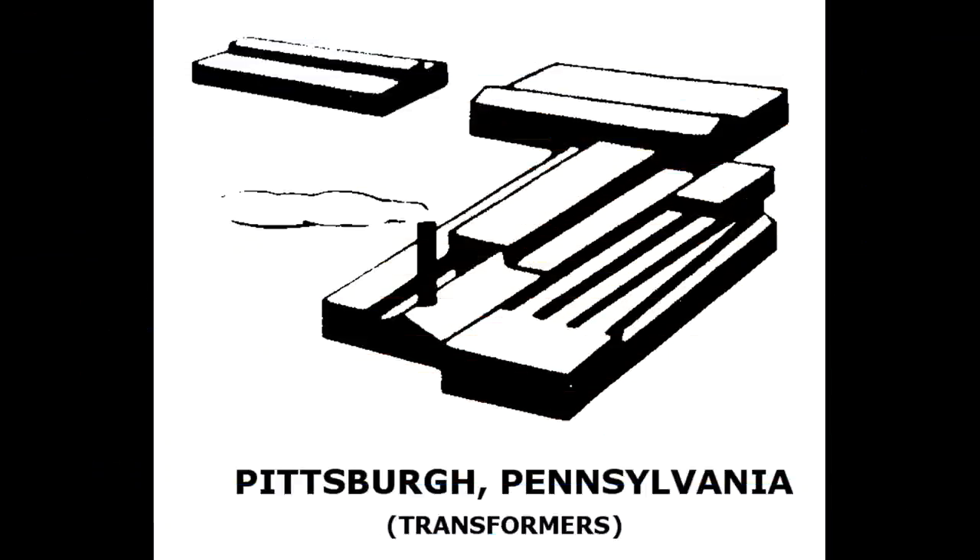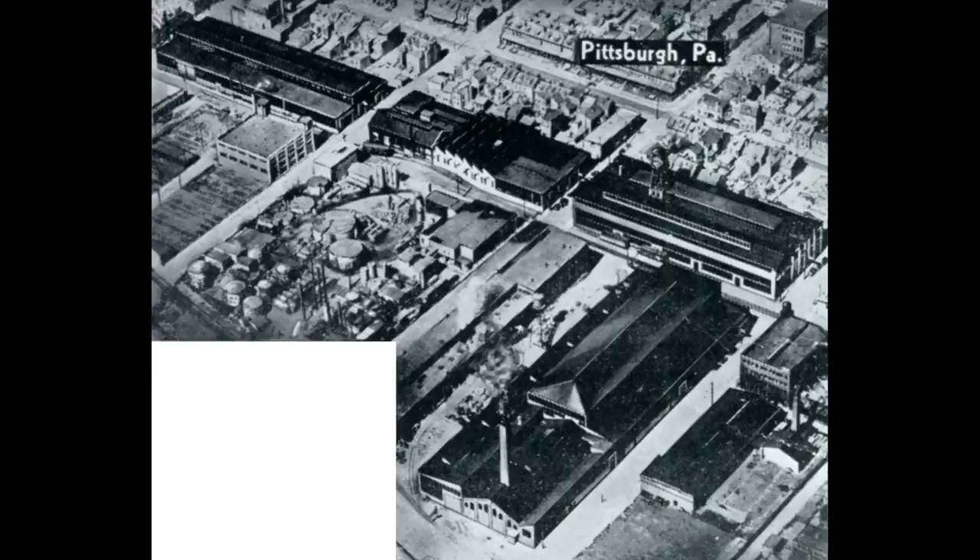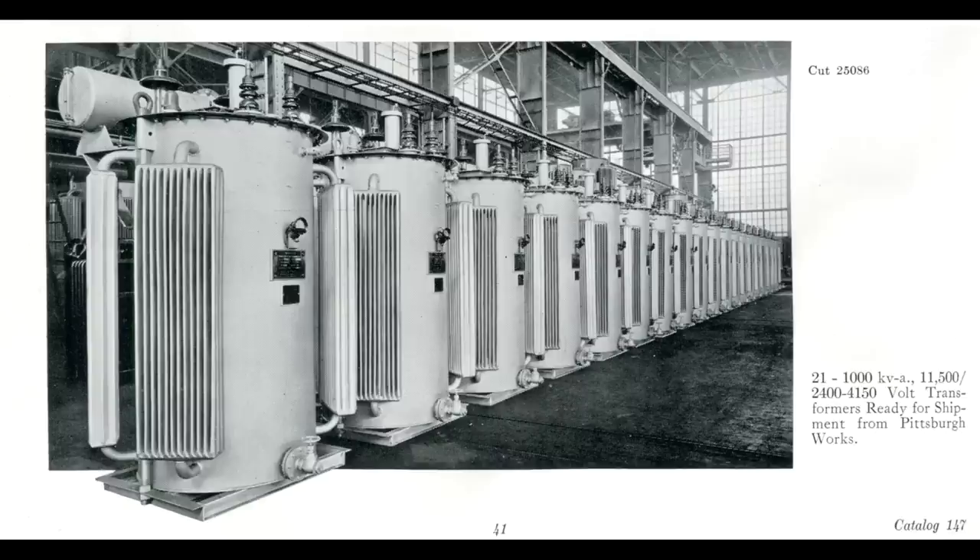Pittsburgh, Pennsylvania. Allis-Chalmers acquired the Pittsburgh Transformer Company in 1927. They continued to make transformers there until 1975, when the plant was closed.